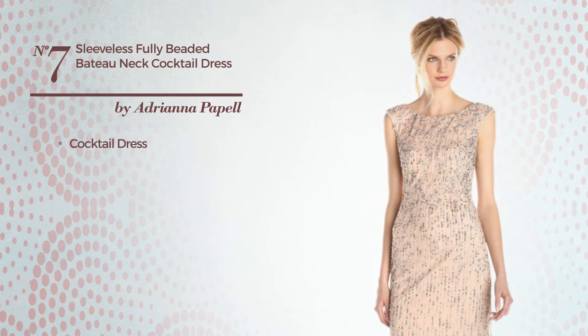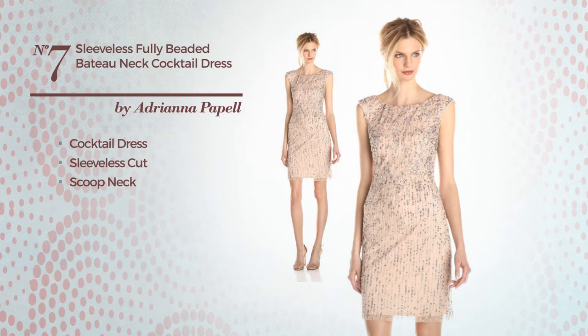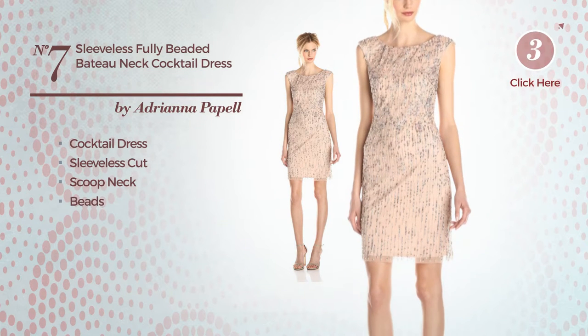Number 7, Cocktail Dress. Featuring sleeveless cut with a scoop neck, and detailed with beads. Available only in this color.